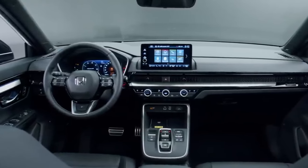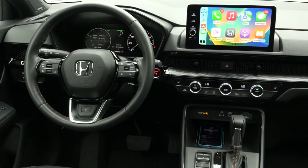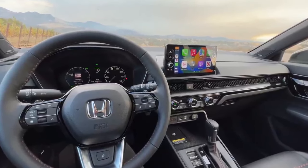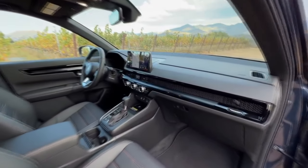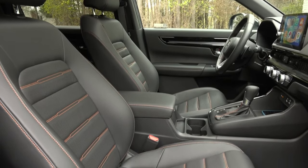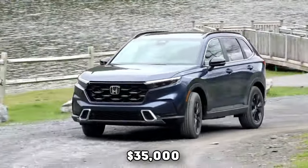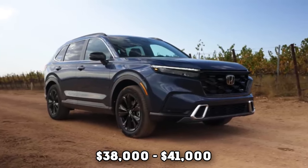Inside, the CR-V impresses with its elegant design. The dashboard features a honeycomb texture that cleverly conceals the air vents. The Sport Touring trim includes a 9-inch touchscreen with wireless Apple CarPlay and Android Auto, while other models have a standard 7-inch screen. Other notable features include a volume knob, built-in navigation, USB-C ports, wireless smartphone charging, and an optional 12-speaker Bose sound system in the Sport Touring trim. Front seats are designed to minimize fatigue, the large center console bin, reclining back seats with increased legroom, and plenty of cargo space are all highlights. The Honda CR-V Sport Hybrid starts from $35,000, with Sport L and Sport Touring Hybrid trims starting from $38,000 and $41,000 respectively.